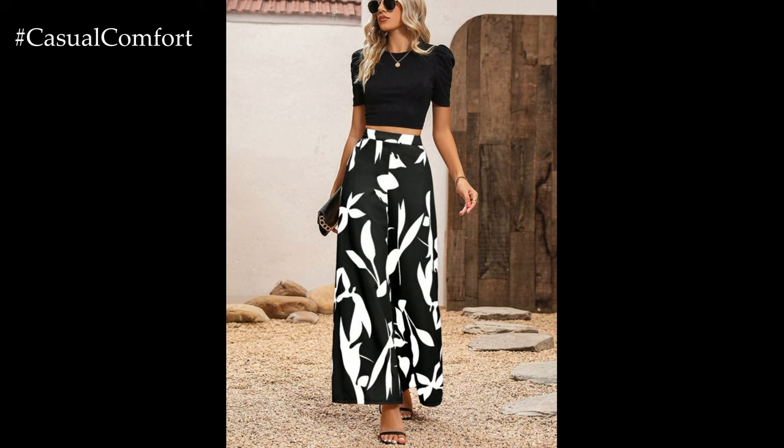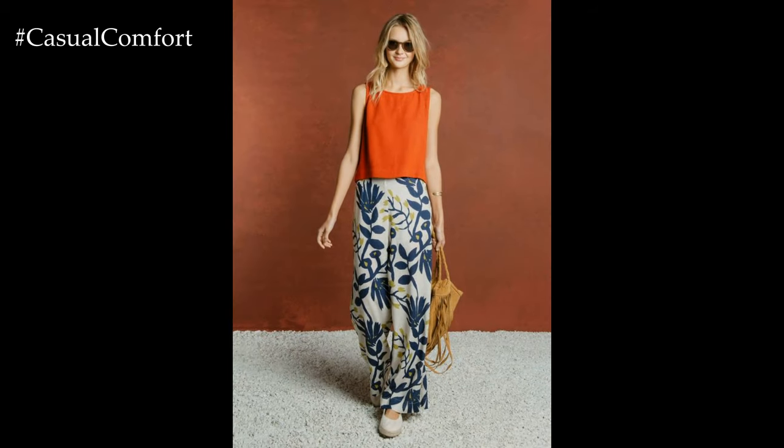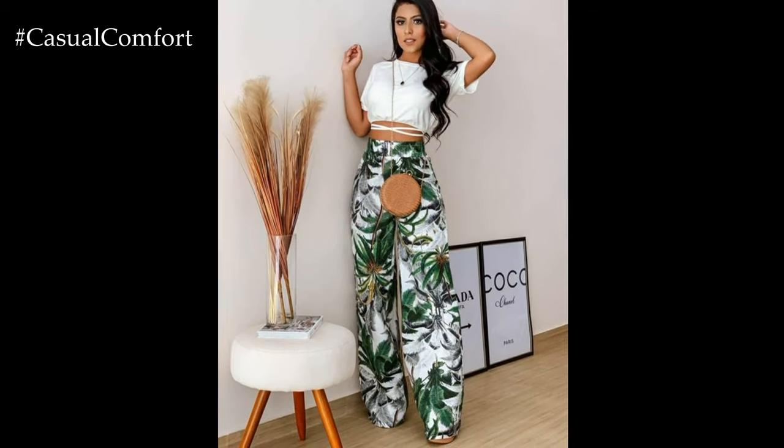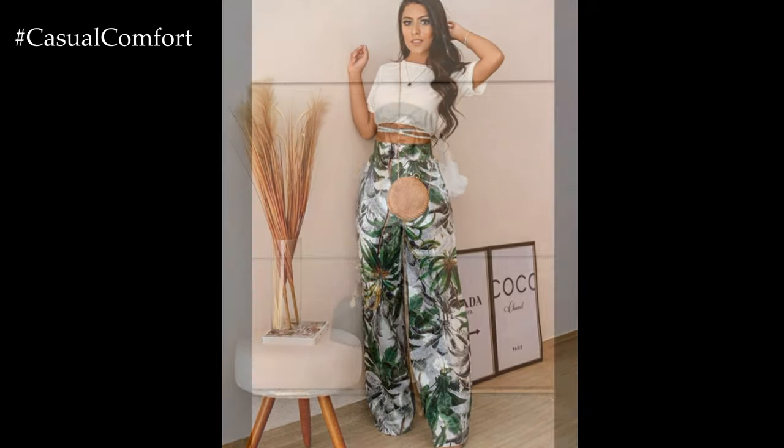When styling flower-printed wide-leg pants, consider balancing the boldness of the print with more neutral or understated pieces. Opt for solid-colored tops and complementary hues to let the floral pattern take center stage, or choose a simple striped or polka dot top for a playful and eclectic look.